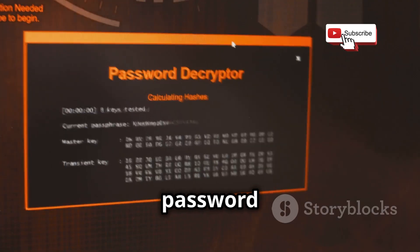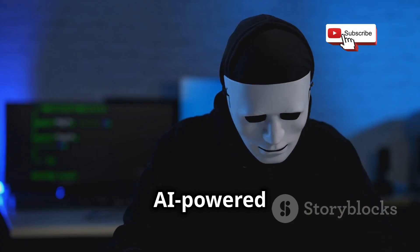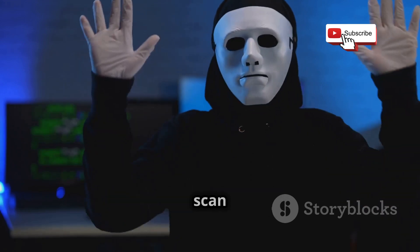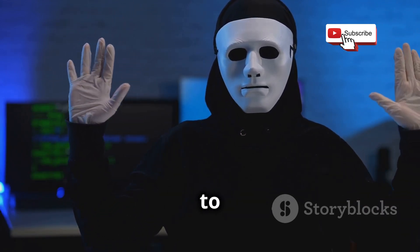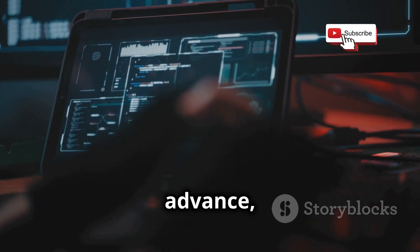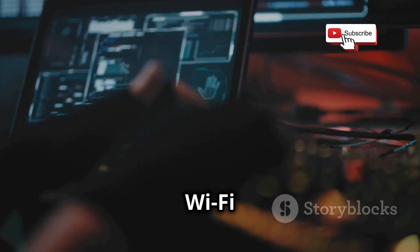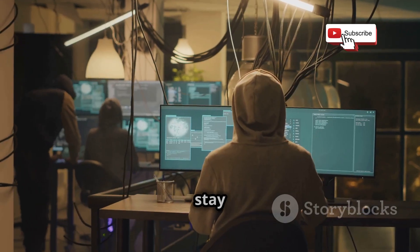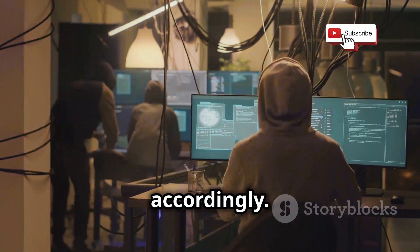For example, AI-powered password cracking tools can analyze leaked password databases and use machine learning to generate highly effective password guesses. AI-powered vulnerability scanners can automatically scan networks and devices for weaknesses, making it easier for hackers to identify and exploit them. As AI technology continues to advance, we can expect to see even more sophisticated AI-powered Wi-Fi attacks. It is crucial to stay informed about these emerging threats and to take steps to protect our networks accordingly.